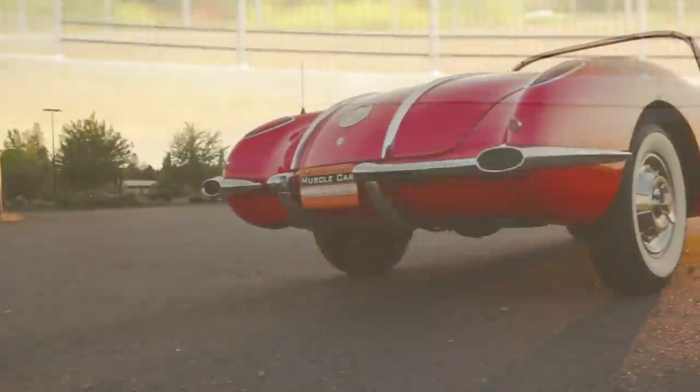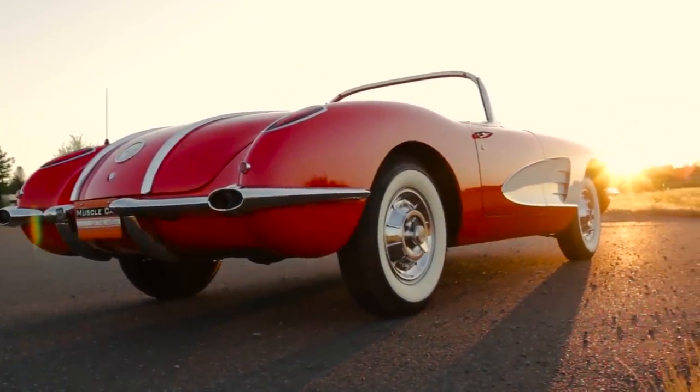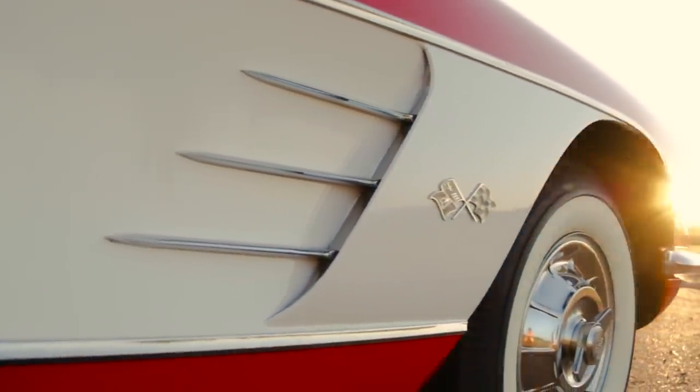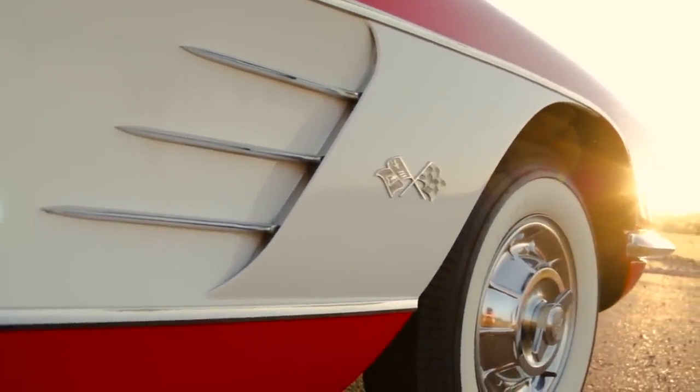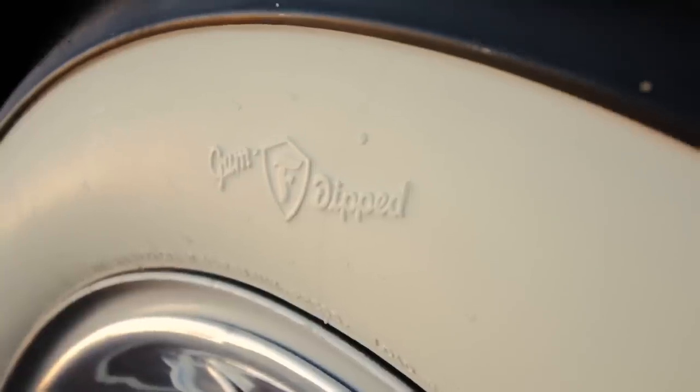Corvette suspension was improving every year, and although these handled better than most cars on the road in 1958, they kind of leave much to be desired compared to today's Corvette. But the wheel covers and skinny whitewalls do look cool, despite their lack of ability.